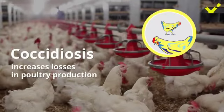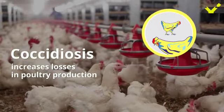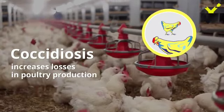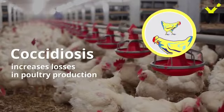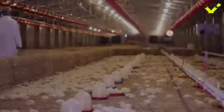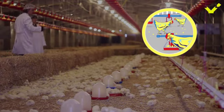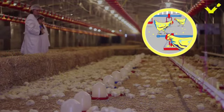Coccidiosis causes huge losses in poultry production, and increased incidence of resistance to available coccidiostats is making a bad situation even worse. Eimeria species, the protozoa that causes coccidiosis in poultry, are almost universally present in poultry farms.